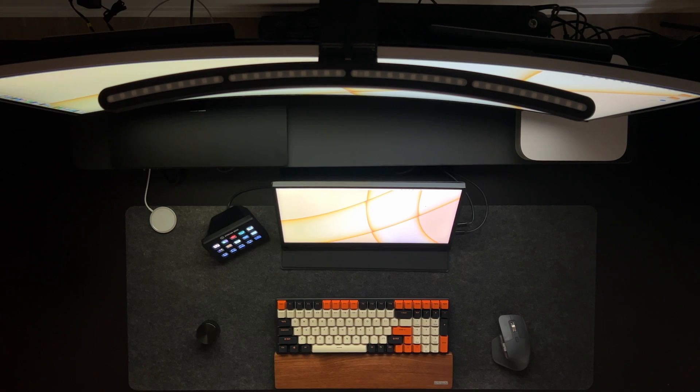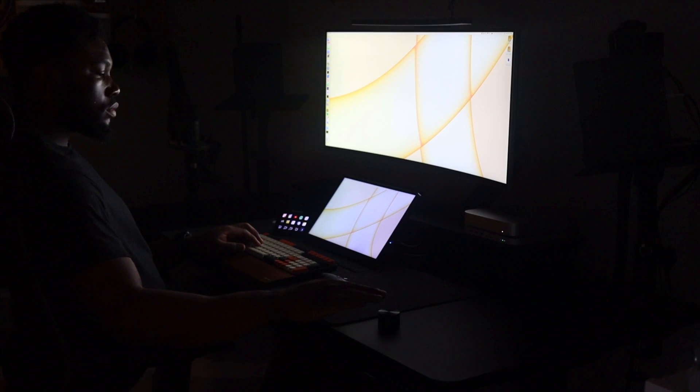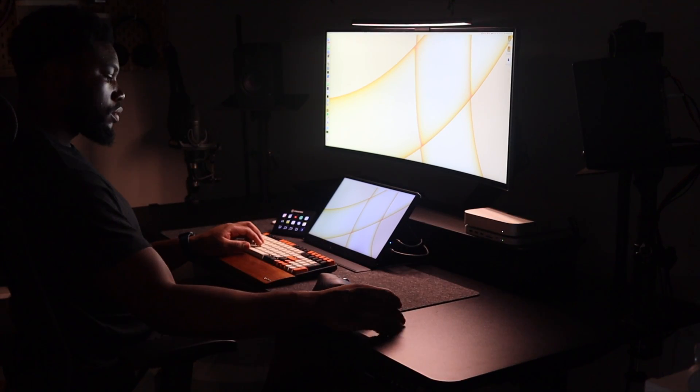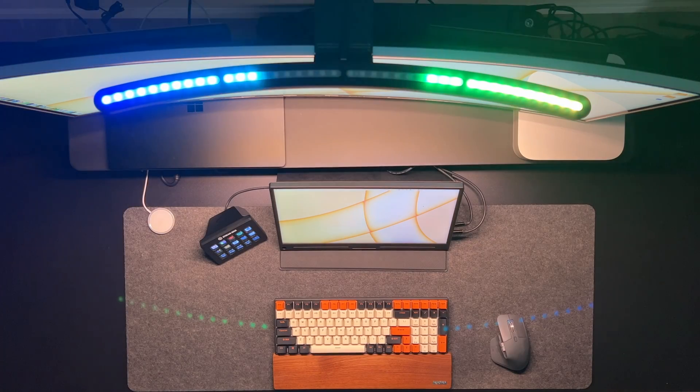My monitor light bar is the Mellifold curved monitor bar. It's controlled by a disc dial — you can turn it on or off and control the temperature and the brightness. It also has an RGB mode on top of the lamp.